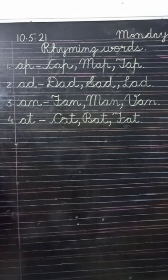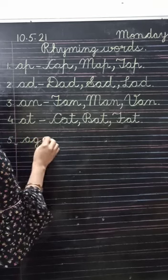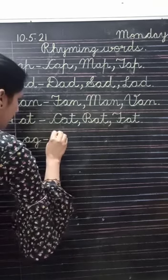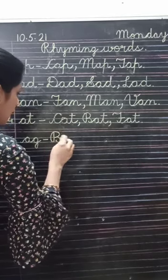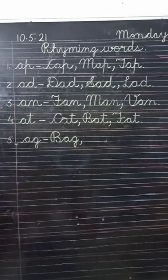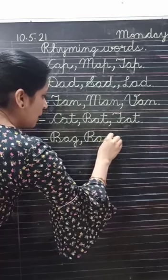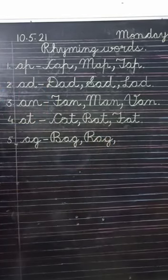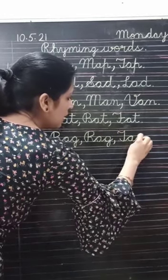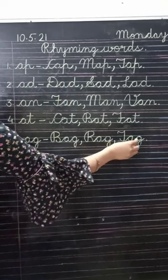Next, number five: A-G. Write down: bag — B-A-G; rag — R-A-G; tag — T-A-G. Bag, rag, tag.